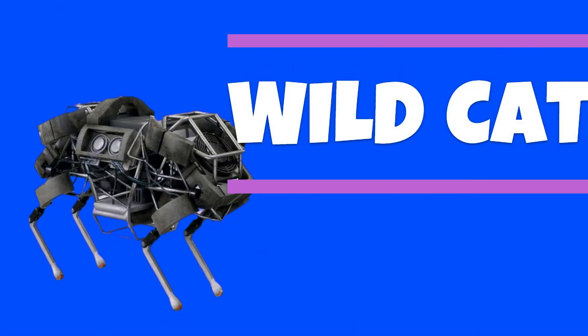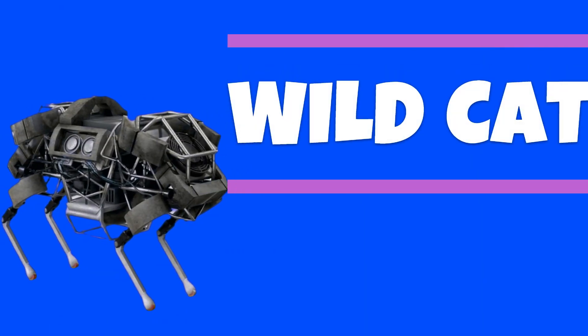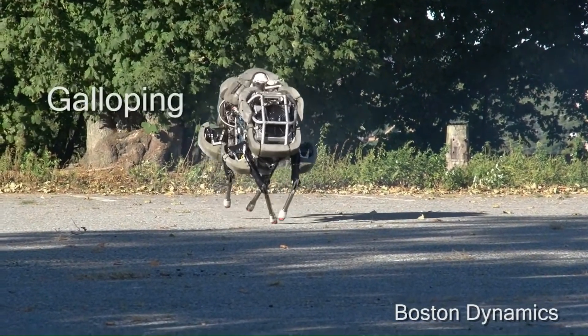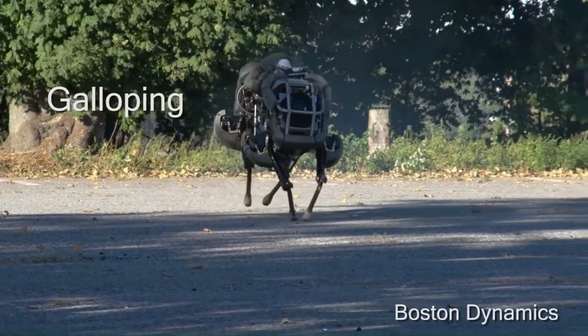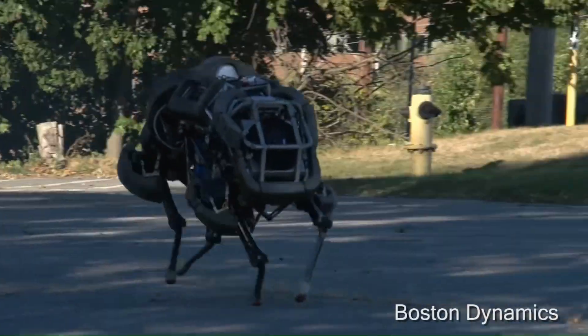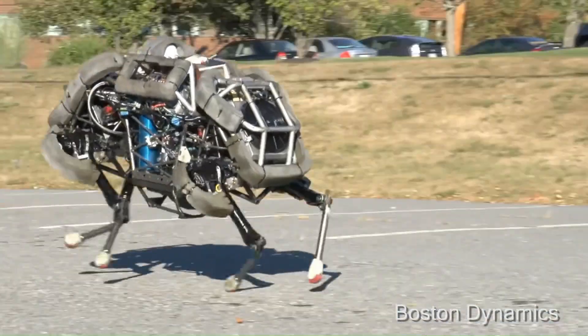Wildcat was a four-legged robot developed in 2011. It can run fast on all types of terrains. Wildcat became the fastest quadruped robot on Earth, running at 20 miles per hour while maneuvering and maintaining its balance.